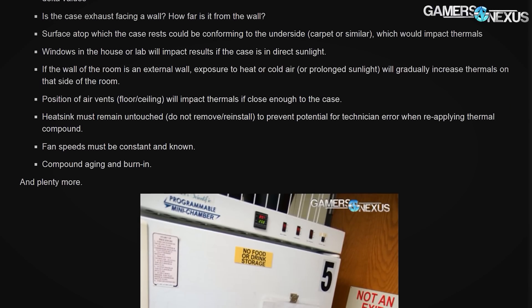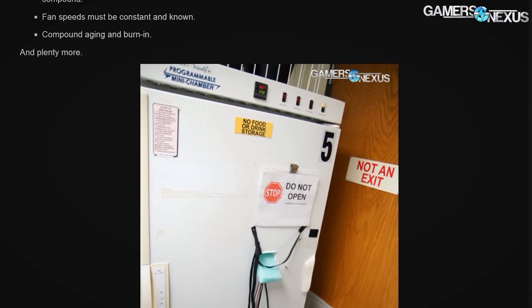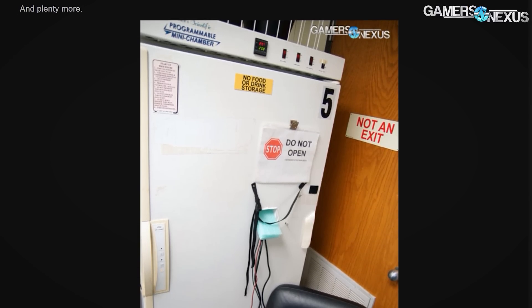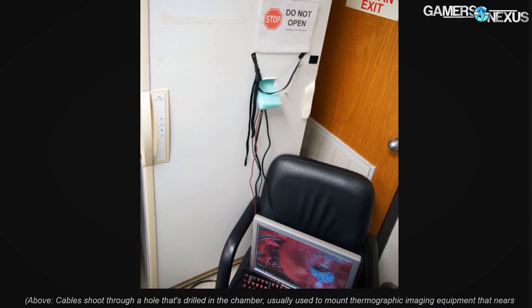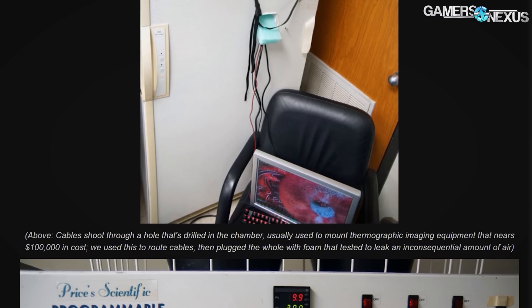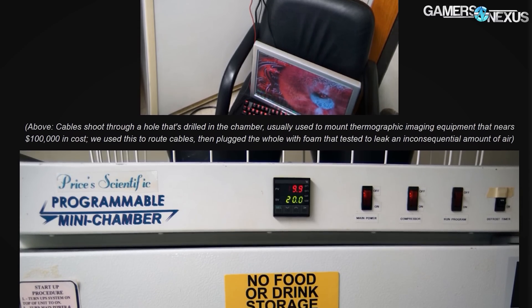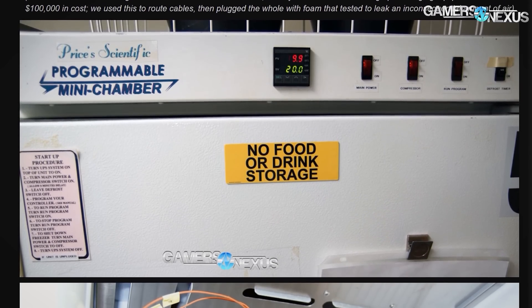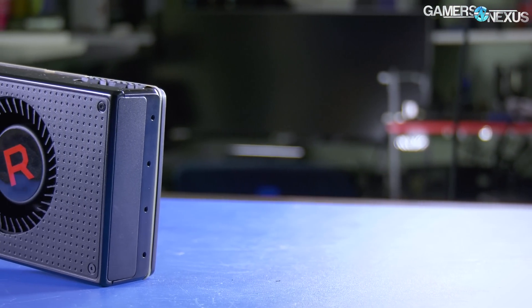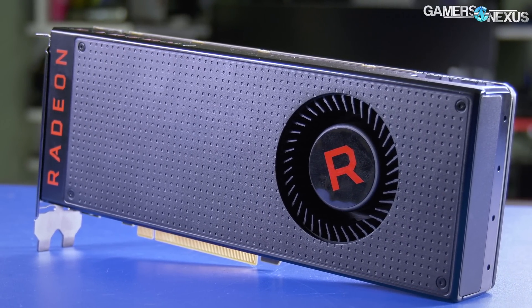In preparing for these tests, we spoke with a thermal engineer in the industry and with VSG of Thermal Bench, which helped us plan, but we did have to make a couple of decisions on our own. We discussed testing in a thermal chamber, but the chambers we have access to are small — just big enough to stand inside — so it would have heated up fast and wouldn't really relay real-world room temperature. We ultimately decided to test in an actual bedroom in an actual house, with four walls, insulation, a door, a small gap under the door, a ceiling fan, and all the other things you'd have in a room.